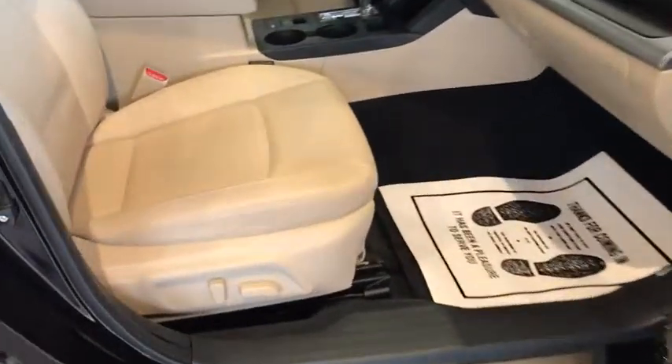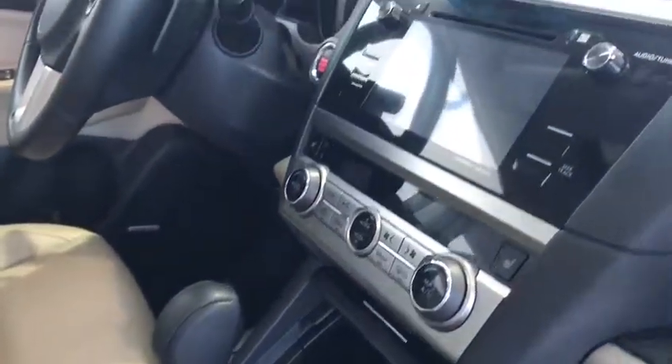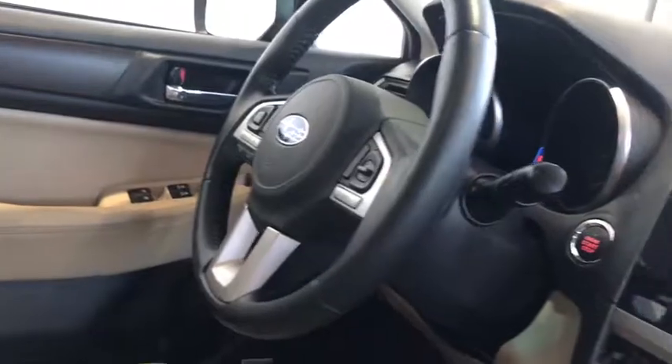Up front, you have powered seats that are heated on both sides, dual climate control, electronic parking brake, stability management, blind spot indicators, and Harman Kardon speakers, which are a premium sound system.